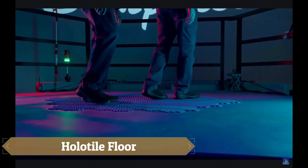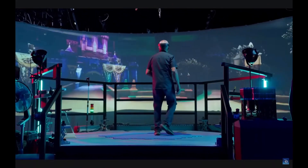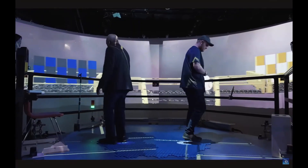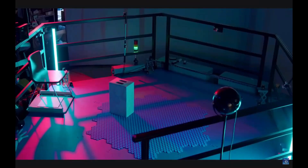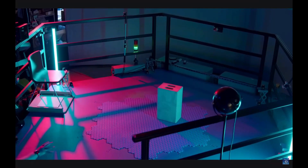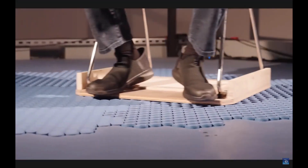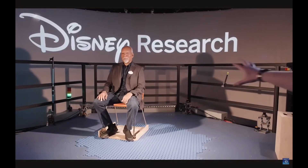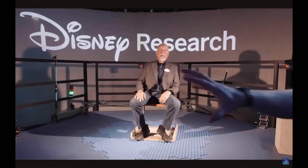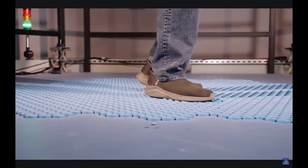Disney's Holatile Floor, invented by imagineer Lanny Smoot, is a groundbreaking innovation that lets users walk freely in any direction without ever leaving their spot. Powered by a modular array of actuators, this omnidirectional treadmill subtly shifts people and objects to create a seamless, fully interactive environment. Designed for virtual reality, stage performances, theme park attractions, and other shared spaces, the Holatile Floor allows multiple users to navigate naturally and safely while enhancing storytelling and interactivity like never before.